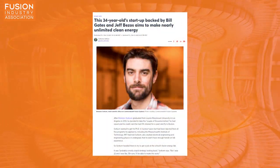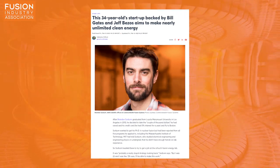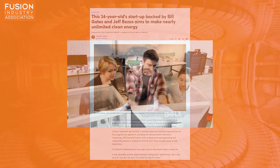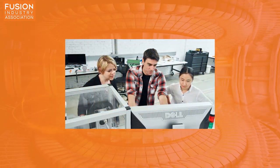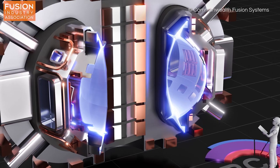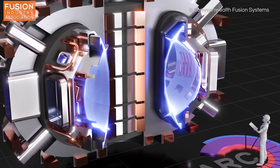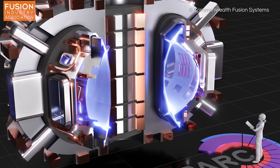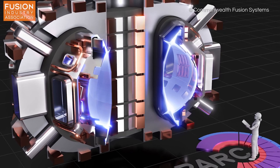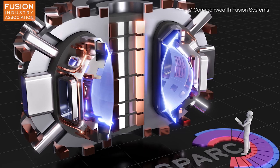US news outlet CNBC reports on Brandon Sorbonne's journey from being rejected for PhD positions researching nuclear fusion to co-founding Commonwealth Fusion Systems as their chief scientific officer. If you are a regular viewer here on the Fusion News Channel, you will know that Commonwealth Fusion Systems are working on developing high-temperature superconducting magnet technology to incorporate into the next generation of tokamaks. Find out more about their approach by clicking the link below.